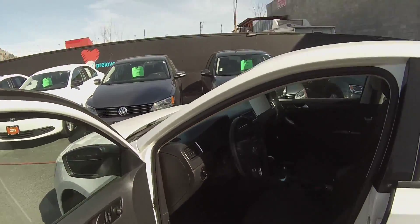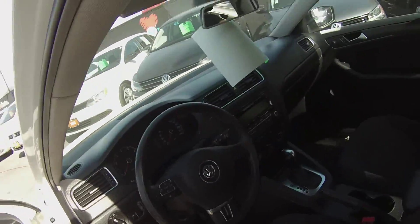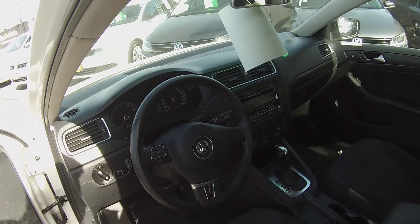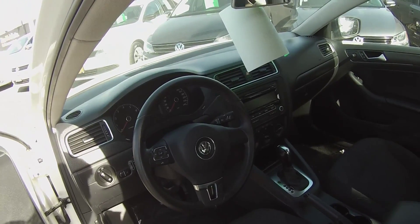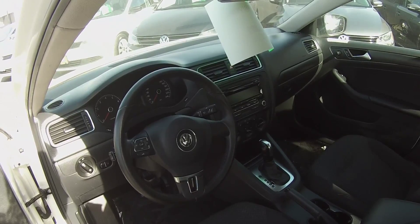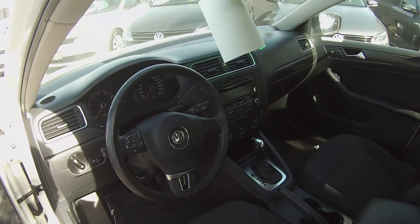In the interior we've got power windows, power locks, Bluetooth, cruise control, tilt and telescopic steering wheel, AM/FM and multimedia hookups, heated seats, air conditioning, and a six-speed automatic transmission with Tiptronic shifting.